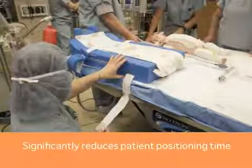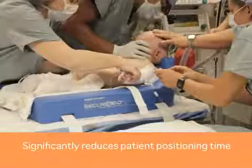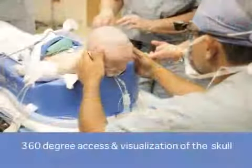In my experience, using the Secure360 has allowed me to get that child into proper position much faster — from 45 minutes to 2 to 3 minutes. That's a significant savings in time, and that translates to less anesthesia time for the infant.